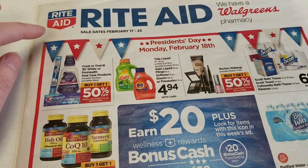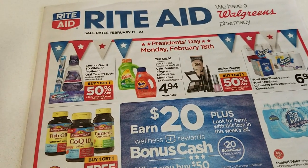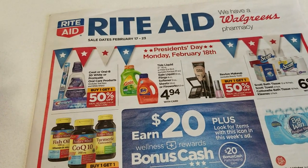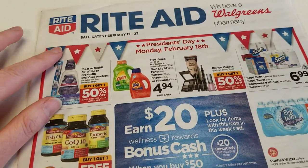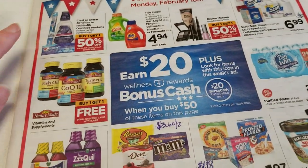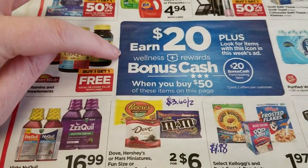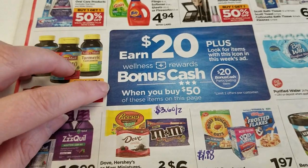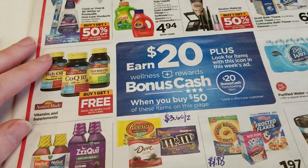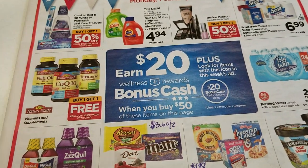I'm sure Sunday the 17th there's no coupon inserts coming in the paper because of it being President's Day weekend, so no inserts. I don't need to buy a paper on Sunday. So let's get started. We do have this spend $50 get back $20 in bonus cash and it has a limit of two. I think there's some good deals so I have to get my coupons together and see what I need to do the deal.